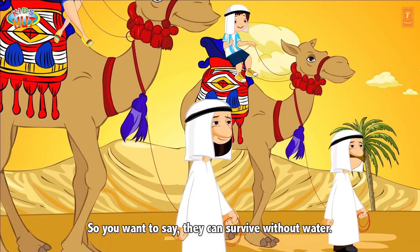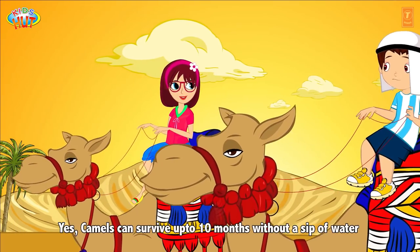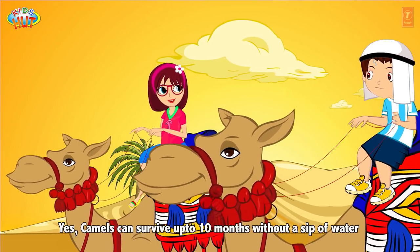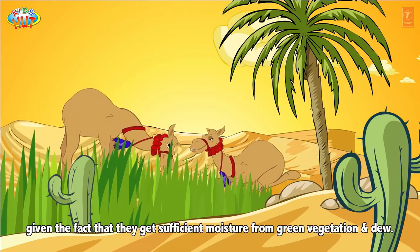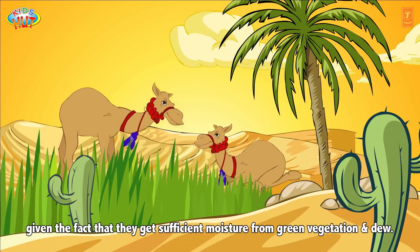So you want to say they can survive without water? Yes. Camels can survive up to 10 months without a sip of water, given the fact that they get sufficient moisture from green vegetation and dew.